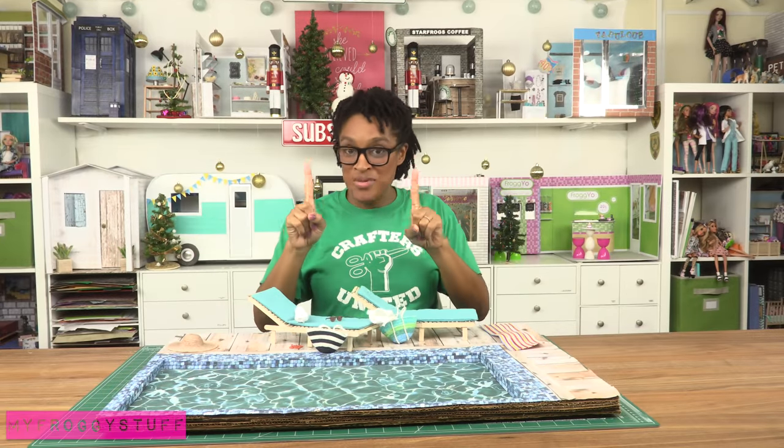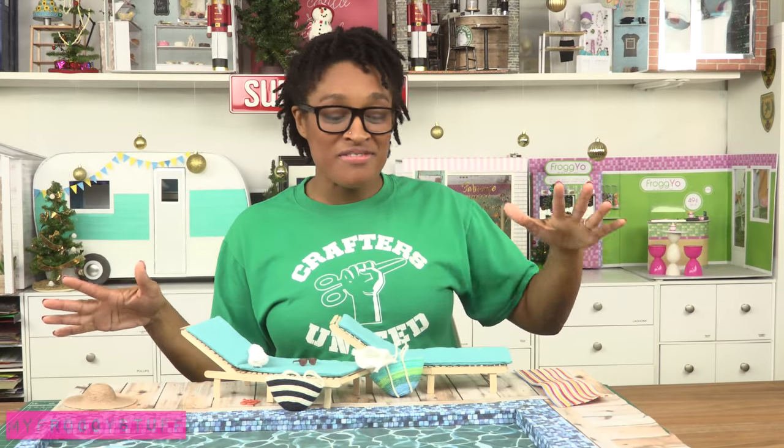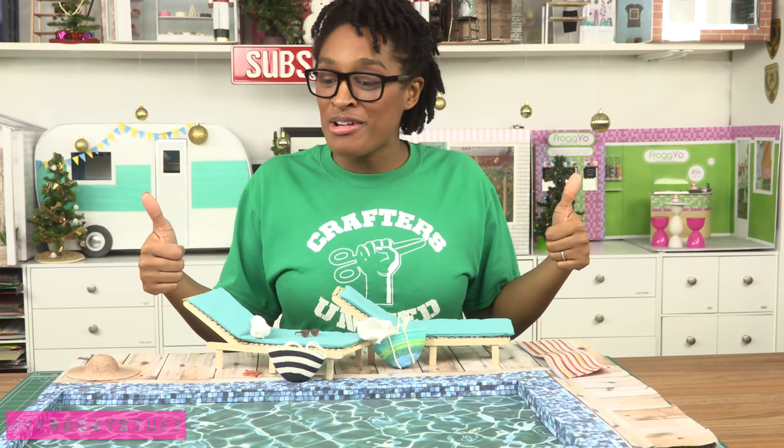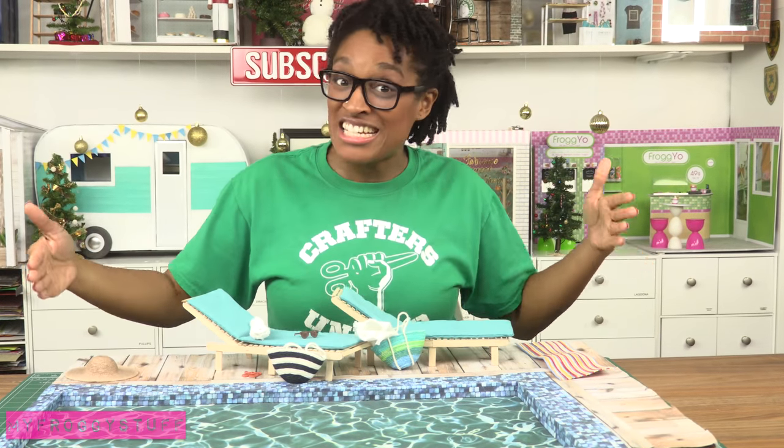I'm gonna start with one of our most popular play sets, and that is the doll pool one. It's got over 8 million views and it was a pretty simple craft. It looks great in all photos and it's large enough for even our 18-inch dolls.